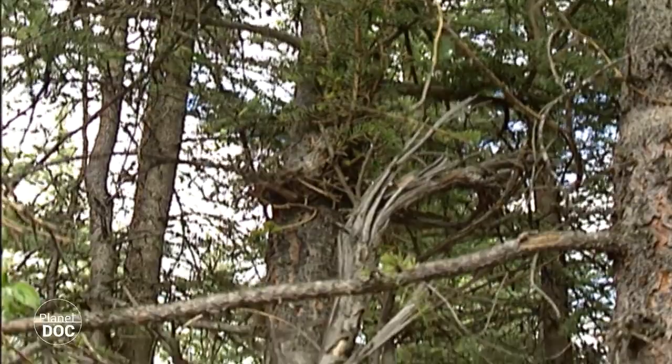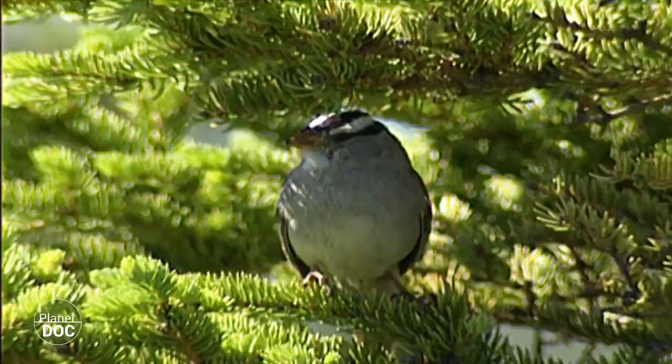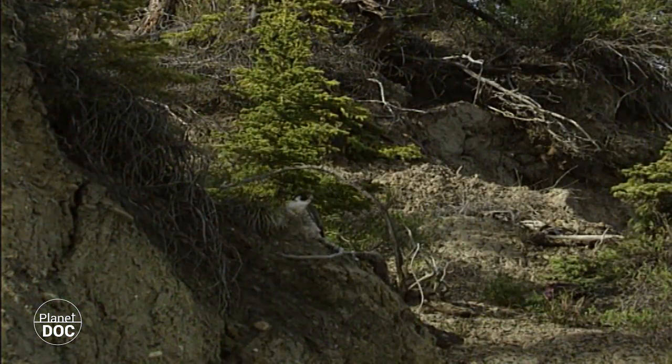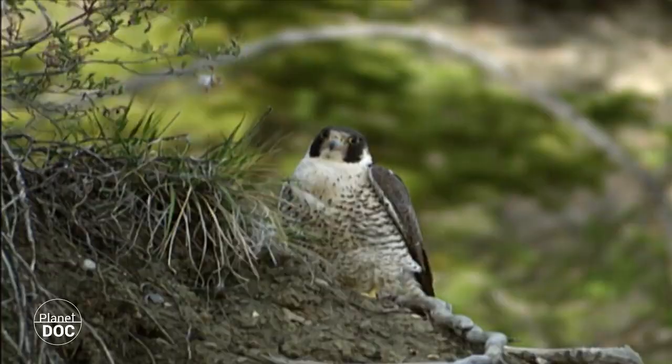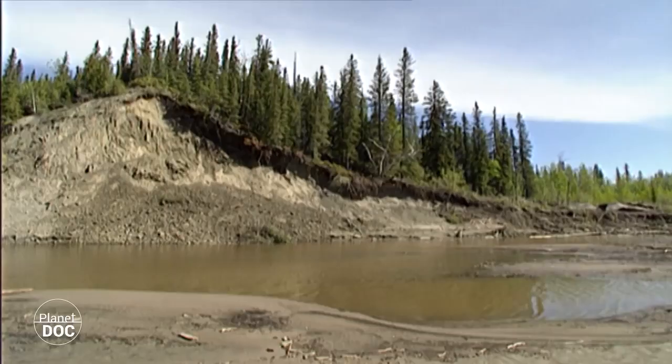Spruces, firs, birches, and larches provide shelter for a wide variety of animals which have adapted to the hardships of this northerly climate. It is dry and cold for most of the year, with winter temperatures of 40 degrees below zero. There is more variety in the conifer forests and the river plains, where there are more than 250 plant species. In Wood Buffalo, there are 47 species of mammals, most of which are typical of the boreal forest and a much larger number of birds, increased by seasonal migrations.